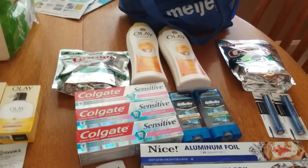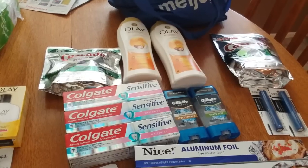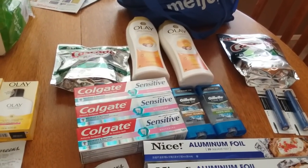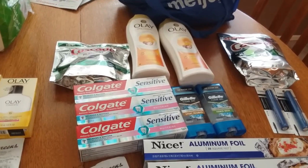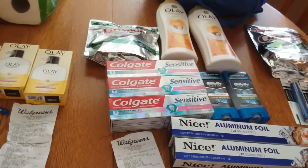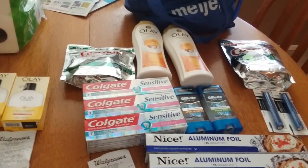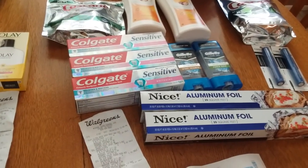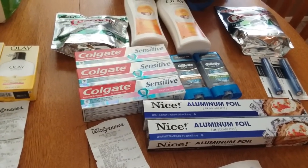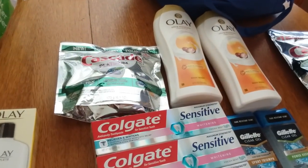I know some people don't like to go into Walgreens and use real money, but to me it's all recycled money. I just cashed out of Checkout 51, so I used that money to go into this and get point money back. To me, it all works out.